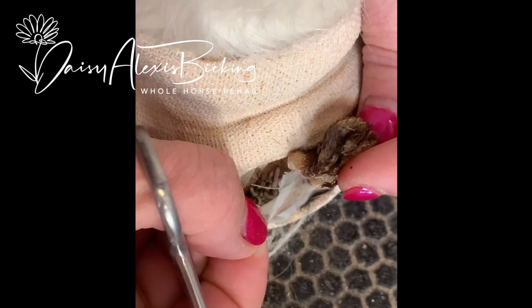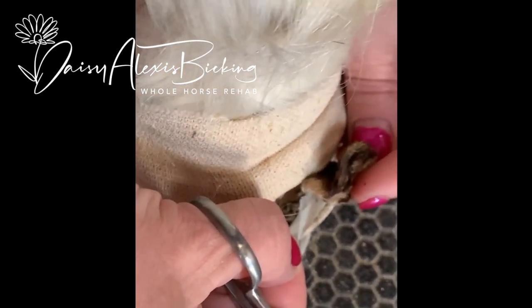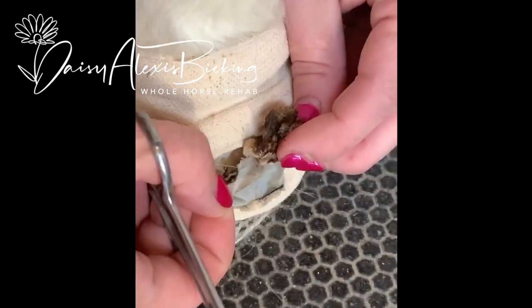If you had a choice between eating sticks and twigs or eating like yummy chocolate cupcakes with ganache and Bailey's icing.